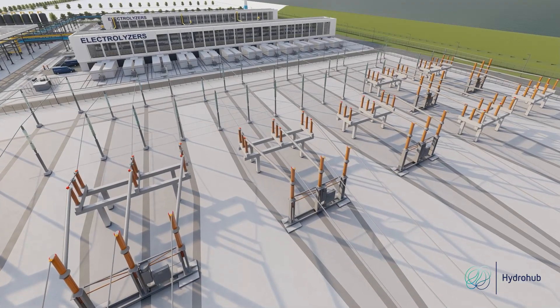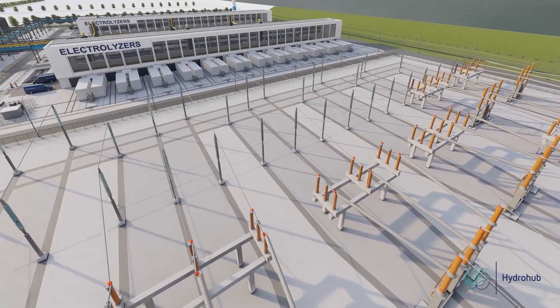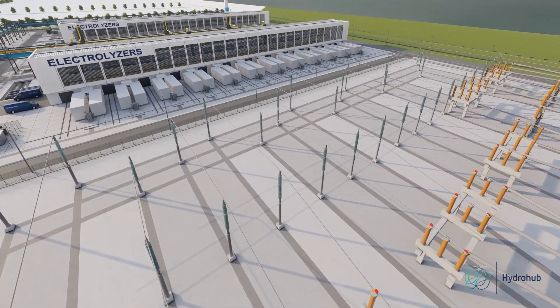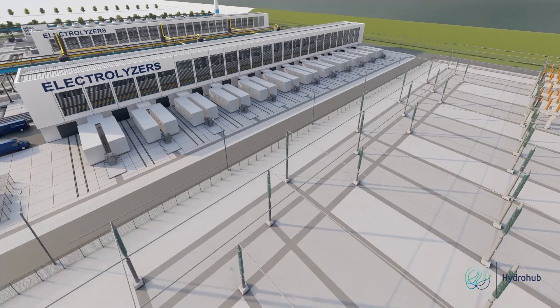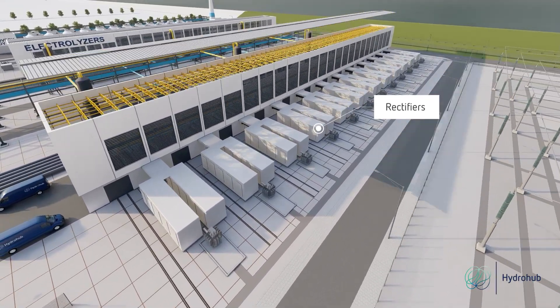To prepare the electricity from the grid to the needs of the electrolysers, electrical installations transform high to medium to low voltage. Rectifiers convert alternating current to a stable direct current.